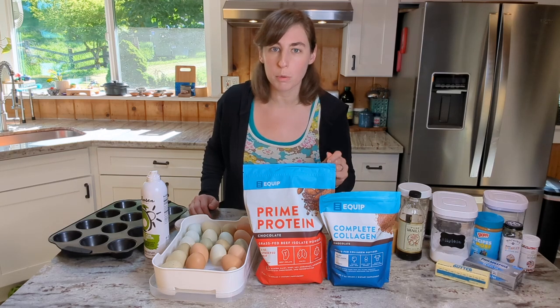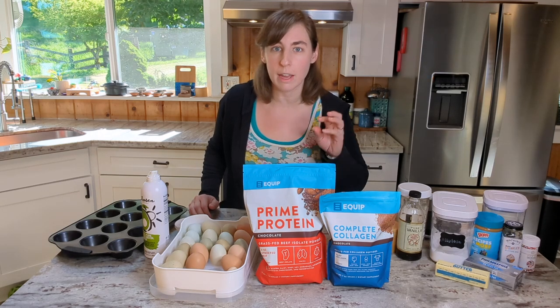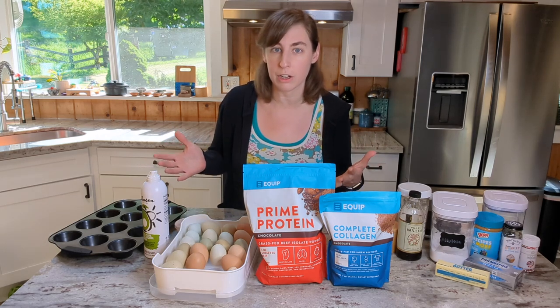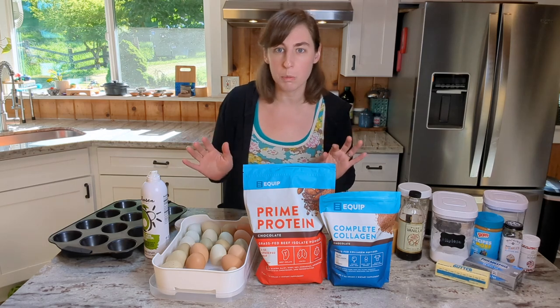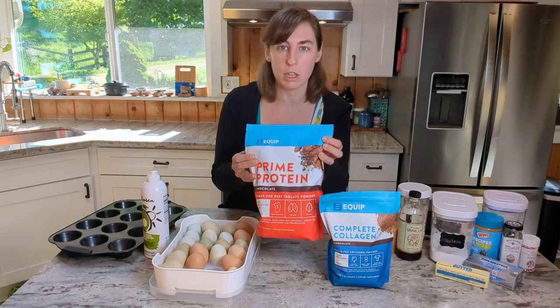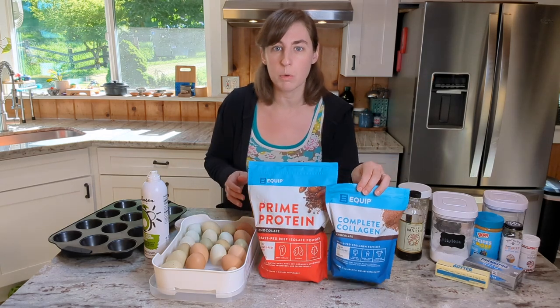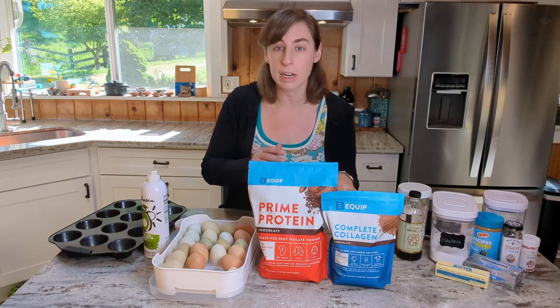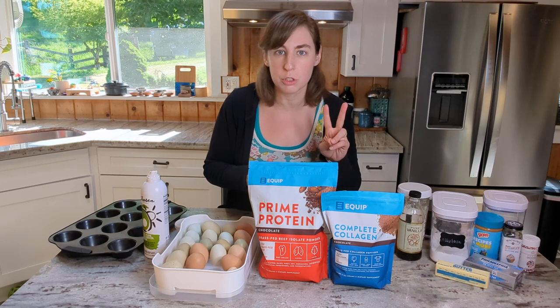So real quick before we get into the recipe, the deal that is available right now just for 72 hours — it's kind of a flash sale. If you buy a bag of the Chocolate Prime Protein along with a bag of the Chocolate Complete Collagen, you can get 20% off and you can do more than one of each.